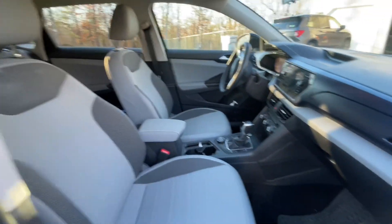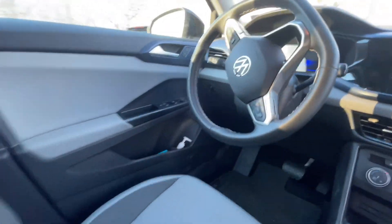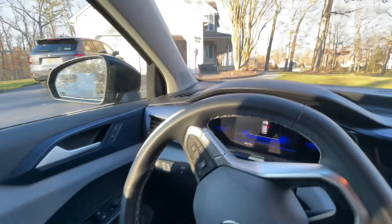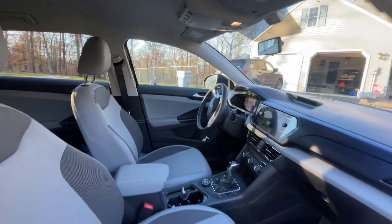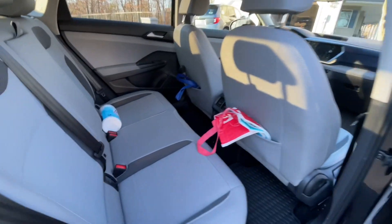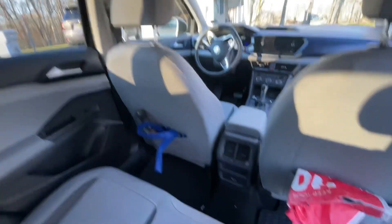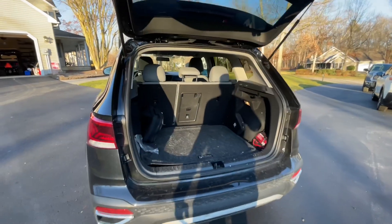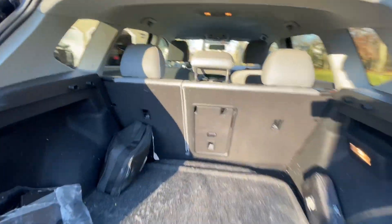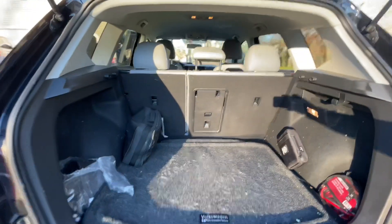This Volkswagen Taos has a great-looking interior. It's not leather, but it's some kind of faux leather, which is very comfortable. It has heated seats in the front with a power driver's seat, manual passenger seat, and plenty of storage all around for up to five total passengers. The trunk lid is not automatic, but is assisted, which opens up to a vast area of storage space.